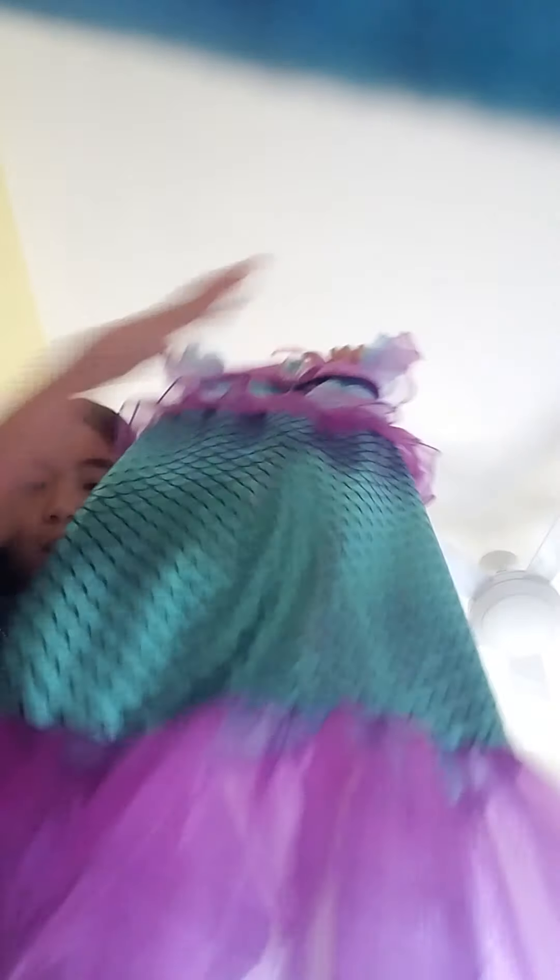Oh, this one I wore on my birthday. I like it. It's this mermaid dress. I love it so much. Oh my gosh. It's like one of my favorite dresses. But compared to what you're going to see in a few moments, it's going to be awesome, I think.